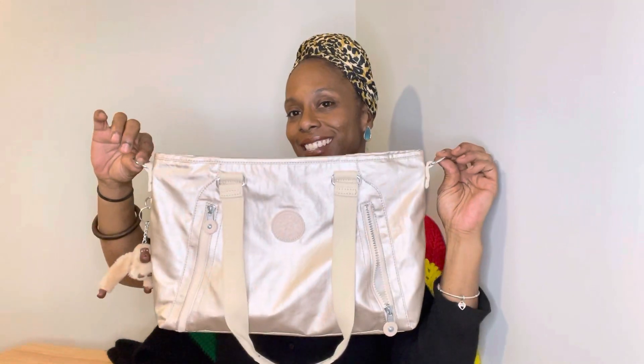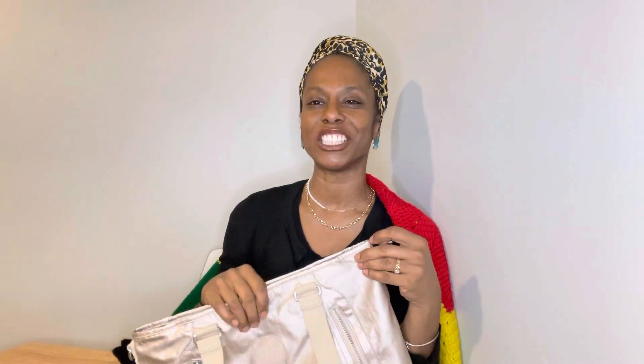That's my Kipling purse — thank you for letting me share. I'm so happy to have enjoyed her and I look forward to my next carry. You guys have a beautiful night; I will talk to y'all soon, and as always, be amazing. Peace and love!